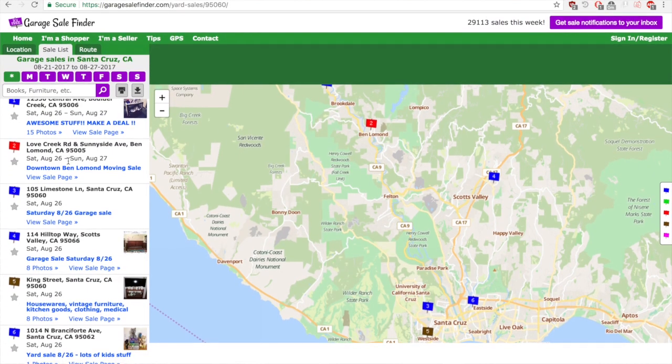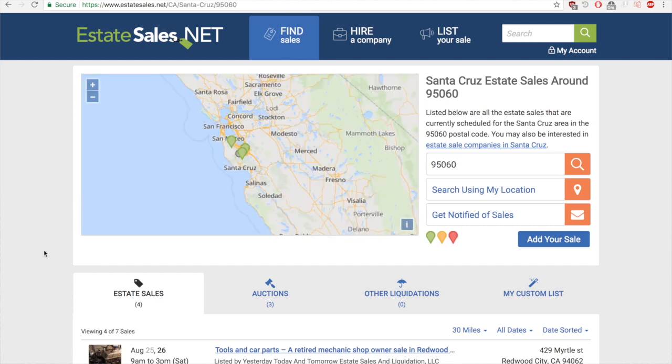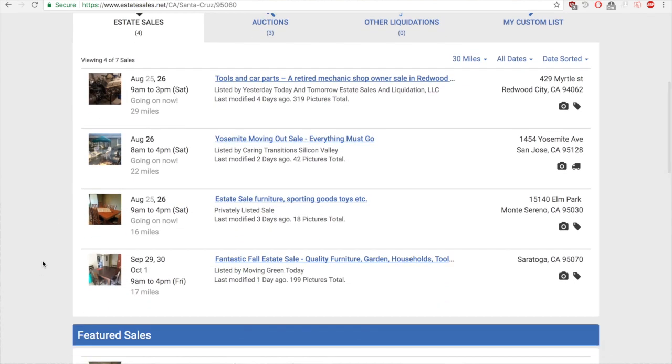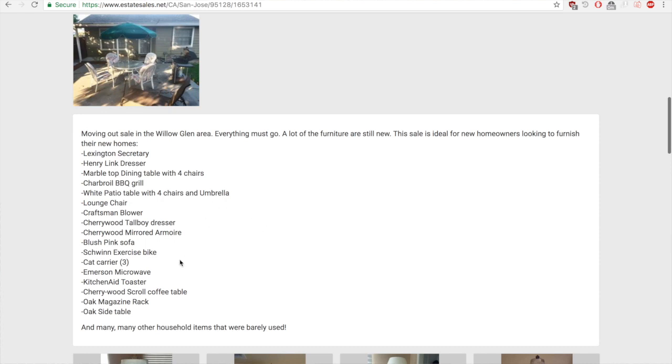Another method you can explore when finding stock is going to estate sales and garage sales. They are a great option price-wise, and you can look online before you go to see what they're selling — I'll link some websites below to help you find local ones. They occur at a certain time and date, often on the weekend. A thrift store is more of an eclectic mix of stuff, whereas an estate sale is a very cheap but very specific group of things belonging to a family or one person.